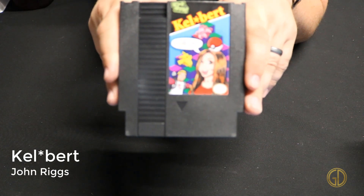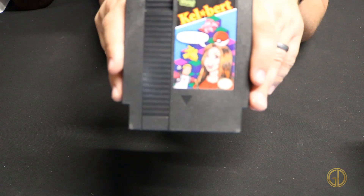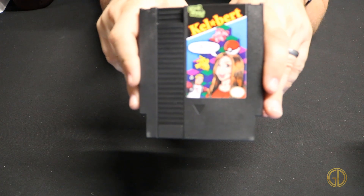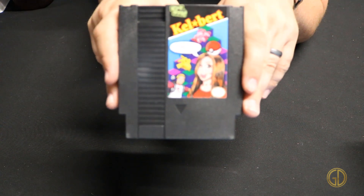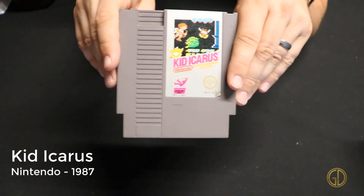Up next we have another homebrew: Kelbert, released by John Riggs. I'm not sure exactly when he originally made this game but I think it's been in the past couple of years or so. This game is essentially Q*bert but with all the characters and people from Metal Jesus Rocks.